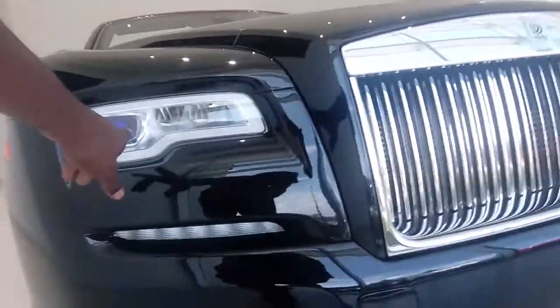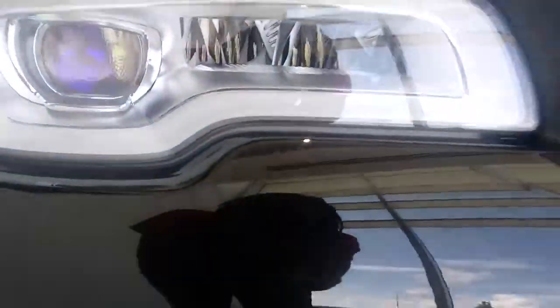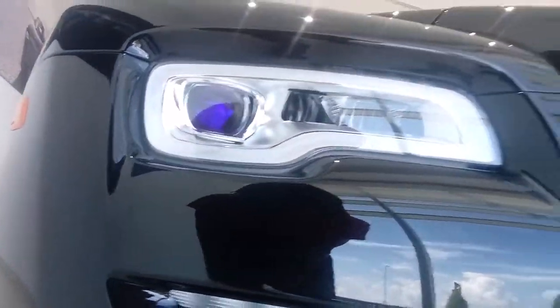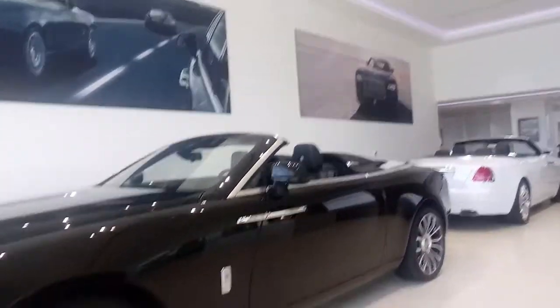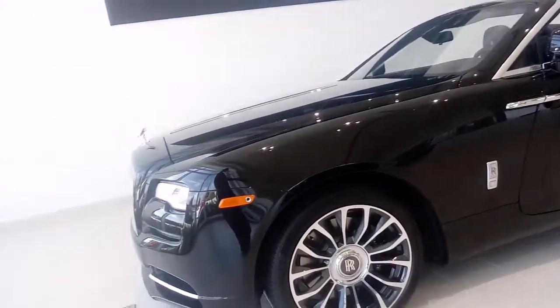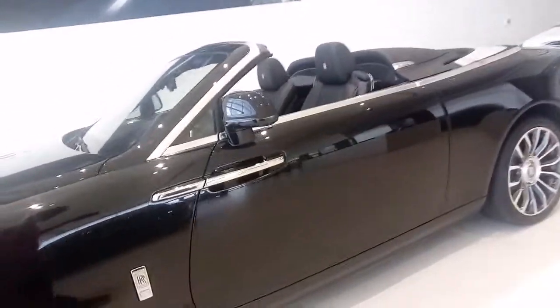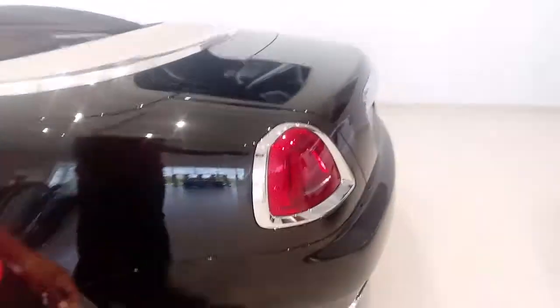As you can see, the headlights are actually like purple — they have like a black light kind of look to them. That's pretty cool if you guys can see that. They're doing something new for 2019. So if you're looking to get a new convertible, the Rolls-Royce Dawn would be my choice. I really like the new additions they have coming to it.